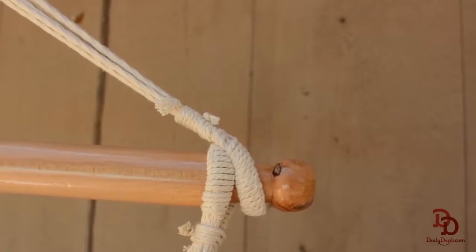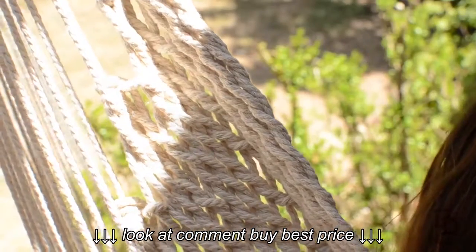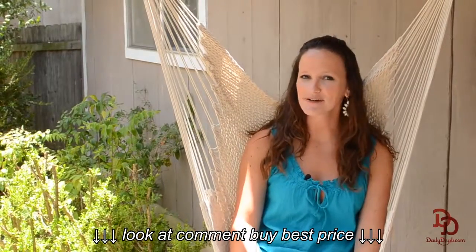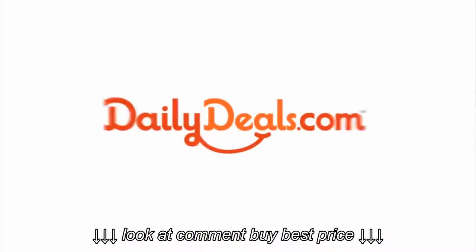It comes ready to hang and is made from 100% braided cotton rope for a soft breathable lounging experience. Curl up with a book or stretch out for an outdoor nap. Snag this Charleston rope chair for less with today's daily deal.